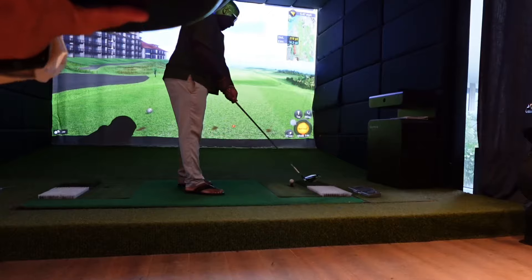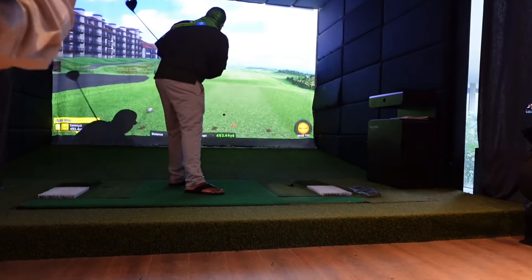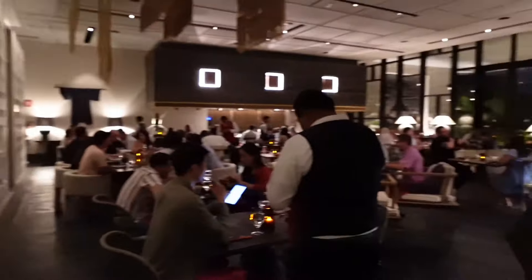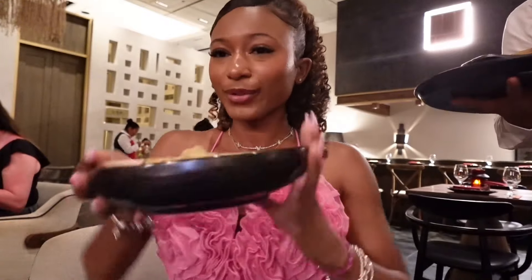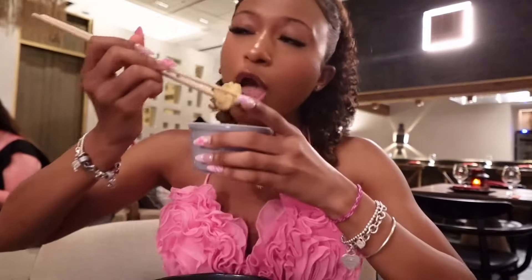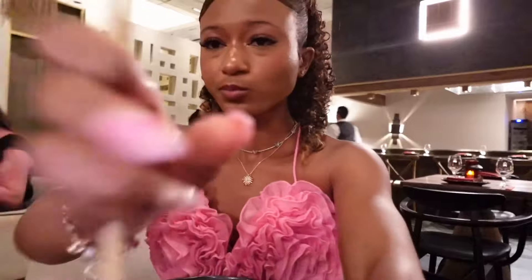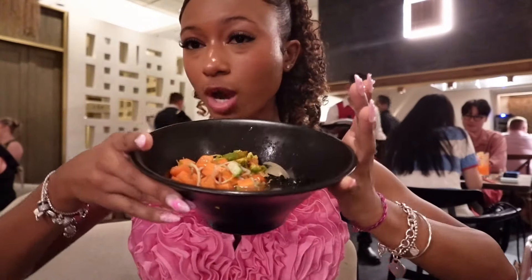We got vegetables and flour, and we got vegan ramen.